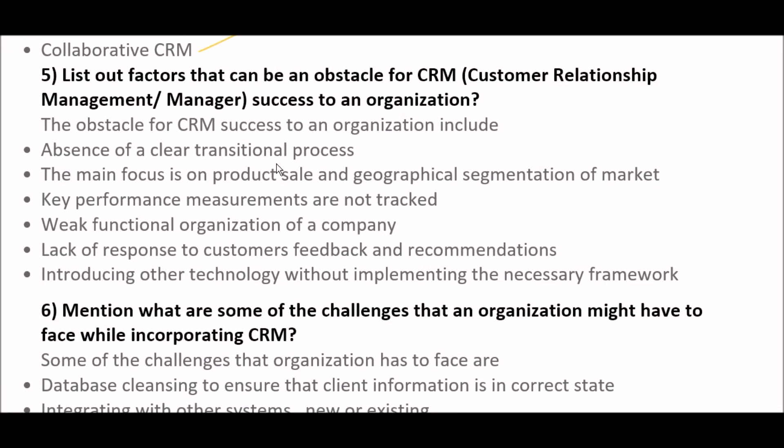The next question is: list out factors that can be obstacles for CRM success in an organization. Obstacles for CRM success include: first, absence of a clear transitional process; second, the main focus is on product sale and geographical segmentation of the market; third, key performance measurements are not tracked; fourth, big functional organizations of a company; fifth, lack of response to customer feedback and recommendations; and sixth, introducing other technology without implementing the necessary framework.